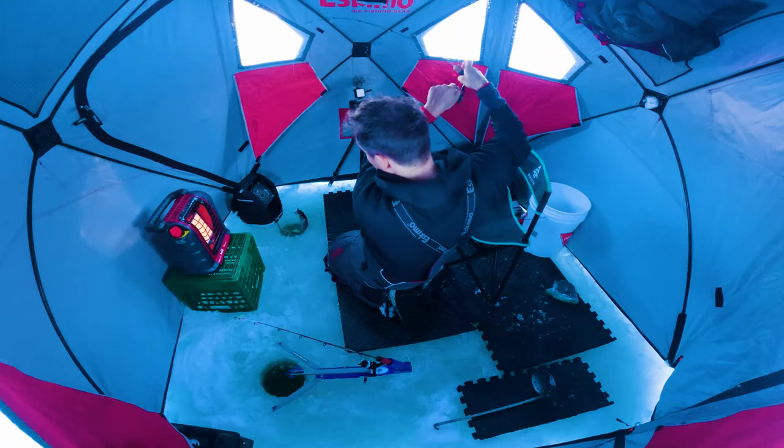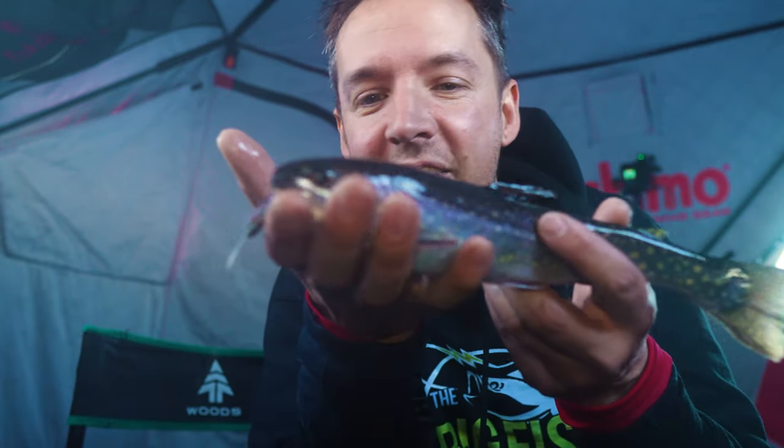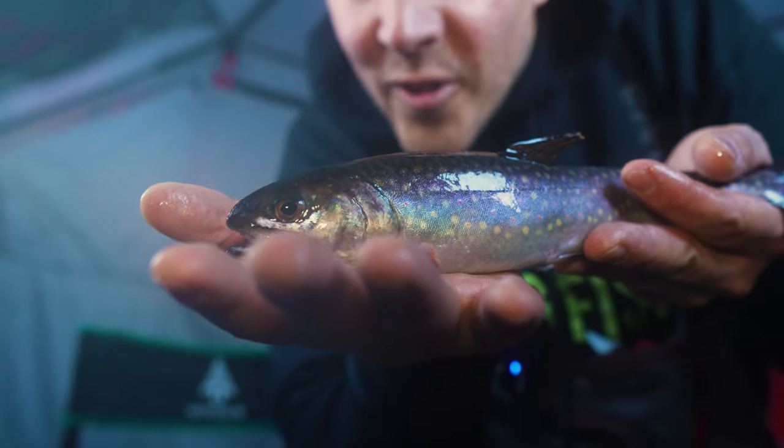That was awesome. It's like sight fishing without the sight fishing hole — just looking down the hole at the bottom, trying to see my lure, and I just saw this nice little brookie come up. Beautiful little brookie came up and just smacked my little tube. Beautiful little fish.